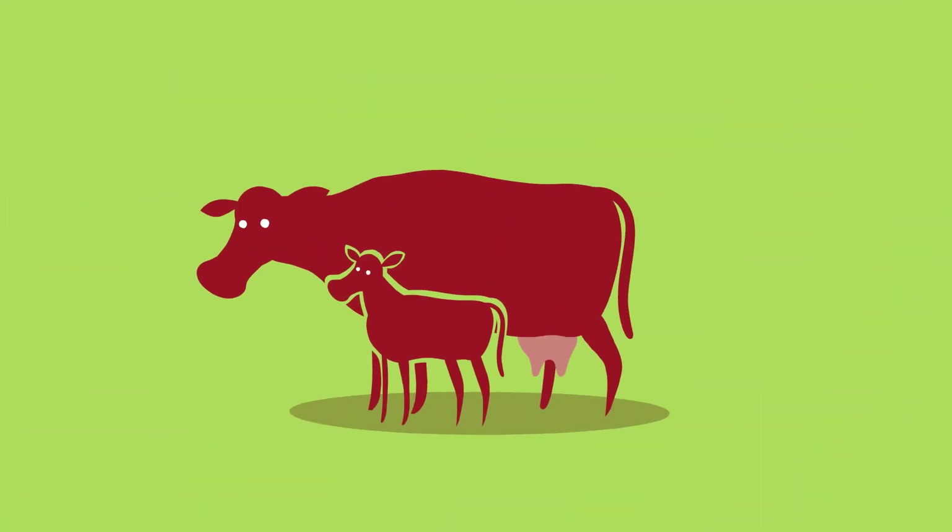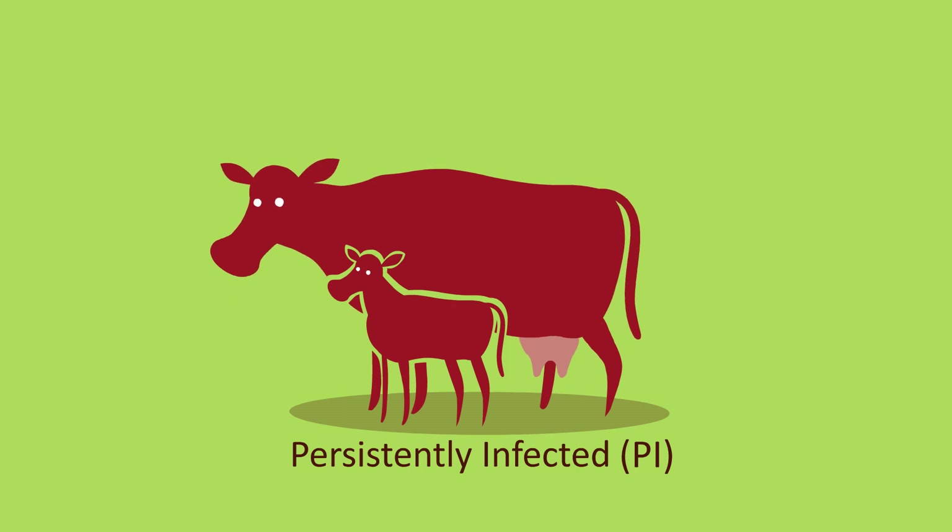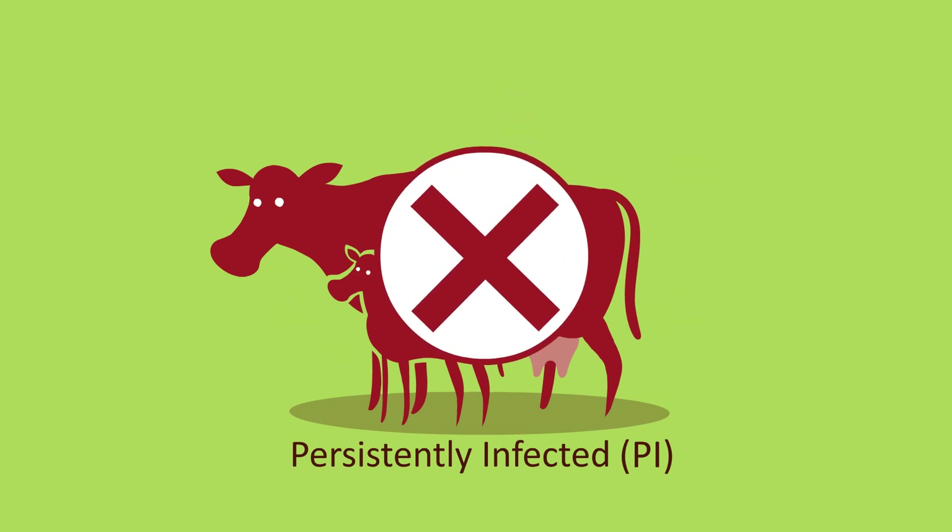The main source of the virus is from persistently infected animals known as PIs. These are animals which have been infected in the uterus before birth. PIs will always shed the virus, as will their offspring, therefore these animals must be culled.